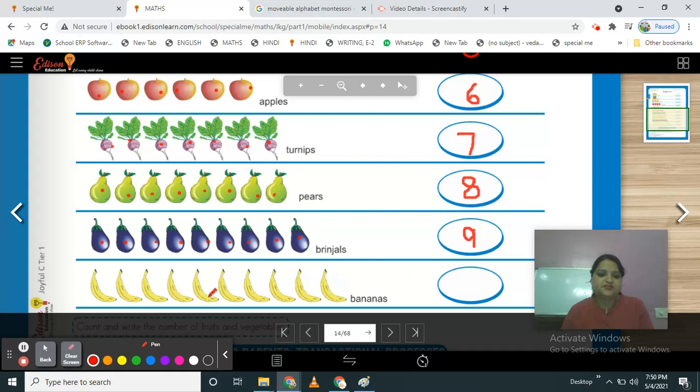Tell me, what is this? These are bananas. Count them — 1, 2, 3, 4, 5, 6, 7, 8, 9, 10. How many bananas are here? 10. There are 10 bananas. So write your number 10.